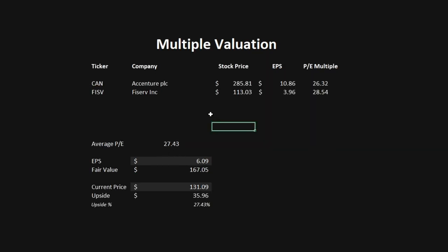The fourth model is the multiple valuation. This model looks at similar companies to IBM, their stock prices and earnings per share, to determine the average PE multiple in the industry, which is sitting at 27.43. Multiplying by IBM's earnings per share of $6.09, we get a fair value of $167.05, which is a 27.43% upside out of this model.